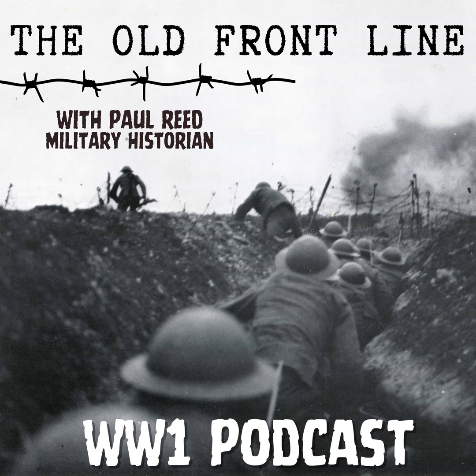You've been listening to an episode of the Old Front Line with me, military historian Paul Reid. Do take time to subscribe via your favourite podcast service. Tell us what you think using the hashtag Old Front Line. You can follow me on Twitter at SOMCOR, and the podcast has its own Twitter feed at oldfrontlinepod. Have a look at the podcast website, oldfrontline.co.uk. Until we meet again along the old front line.